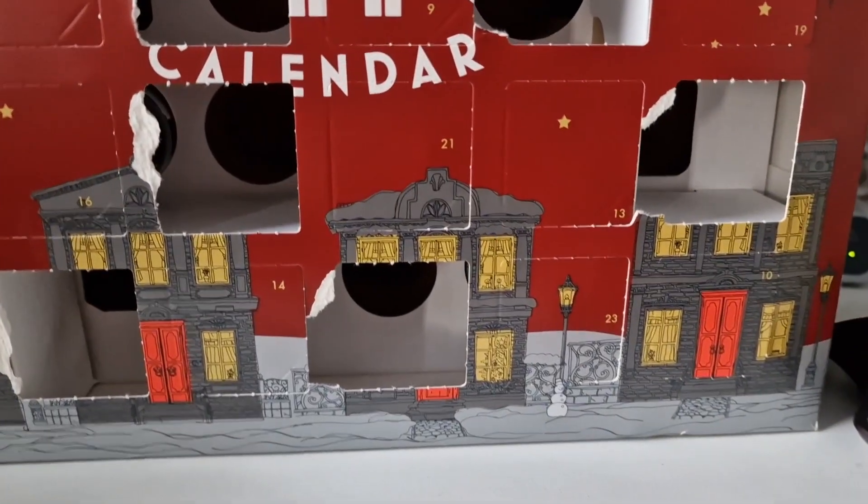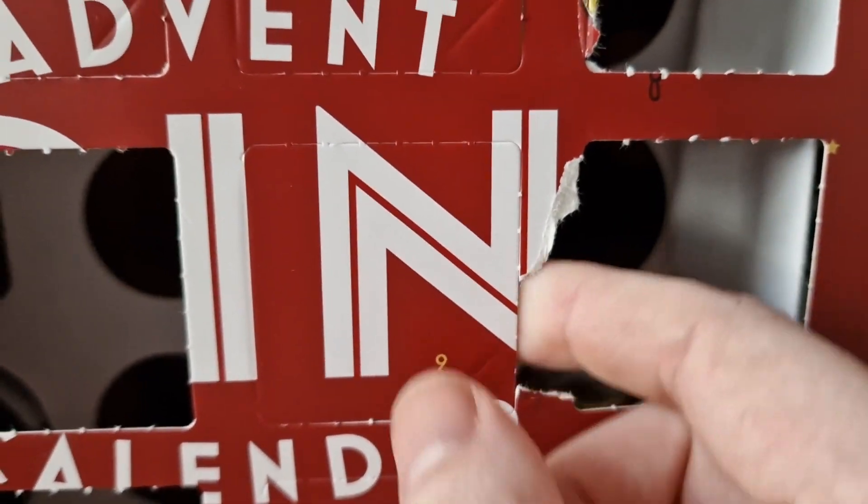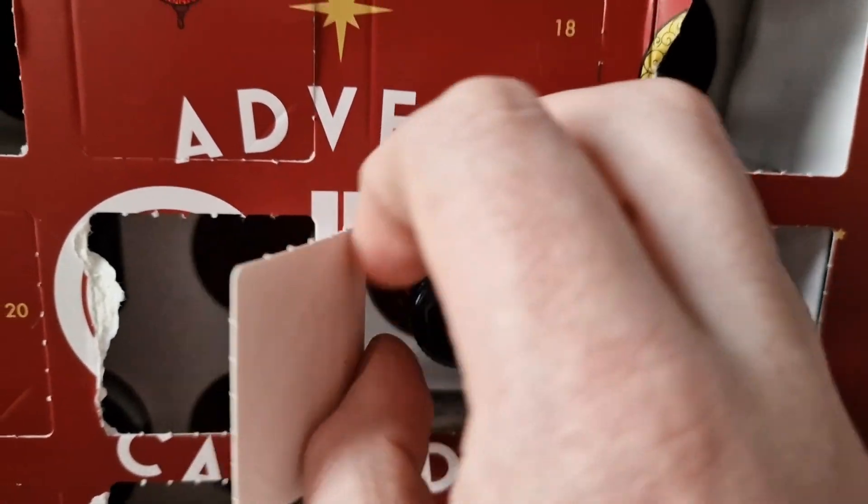Hello guys, my name is Ash Morant and here we go — door number nine of a gin advent calendar. Let's have a look, here we go, door number nine boom! Door number nine, what we got?